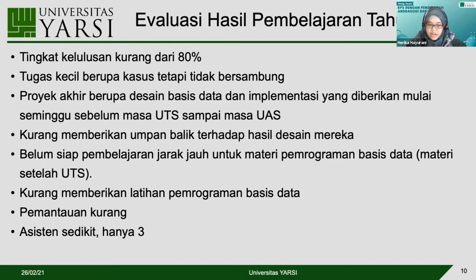Yang ketiga, kita berikan proyek akhir. Di proyek akhir ini baru kita kasih mereka kasus utuh, mereka harus mendesain basis data dari awal sampai implementasi coding. Kasusnya dibagikan seminggu sebelum UTS dan harus diselesaikan saat UAS. Kita juga mengevaluasi bahwa instruktur kurang memberikan umpan balik terhadap hasil desain mereka, kita kasih nilai tapi tidak kasih tahu apa yang salah dan harus dibetulkan.